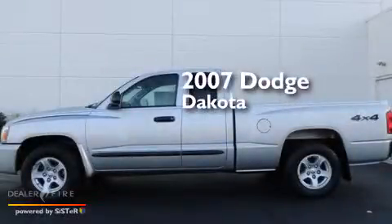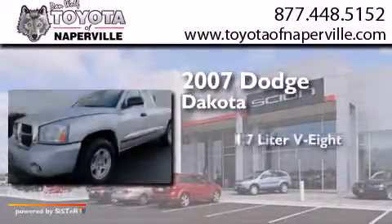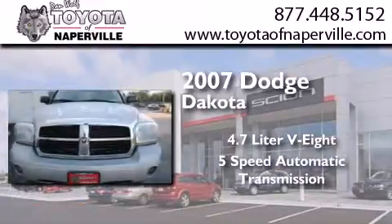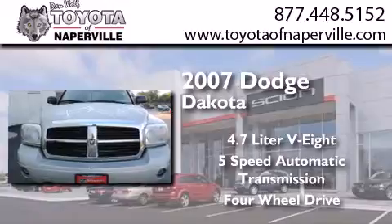This is a 2007 Dodge Dakota. It has a 4.7-liter, eight-cylinder engine, a five-speed automatic transmission, and the added safety and control of four-wheel drive.